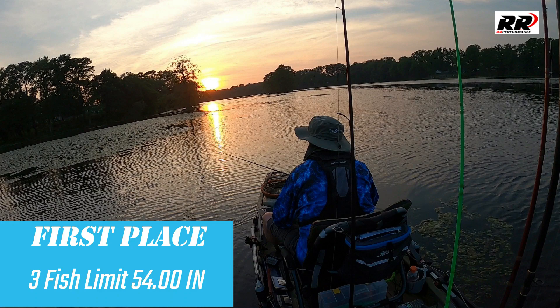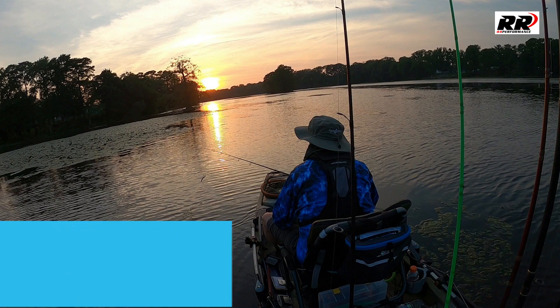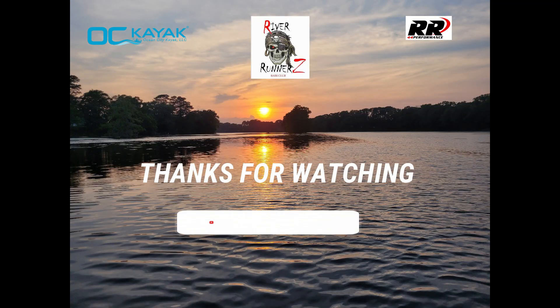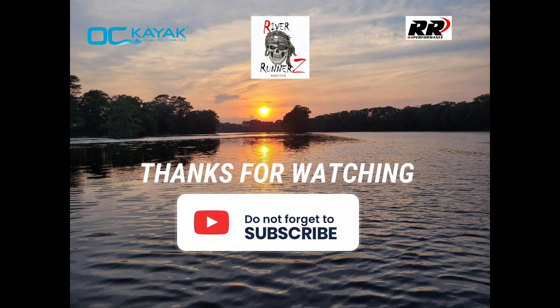At the end of the night, our three-fish limit of 54 inches was good enough to get us first place out of 16 anglers. Huge shout out to my wife and teammate Becky Robinson for a sixth place finish with 41.5 inches, and all the other anglers for a great night of fishing with that River Runner Z Club — that puts the fun in kayak bass fishing. Don't forget to subscribe to our channel and watch for our next video coming out.